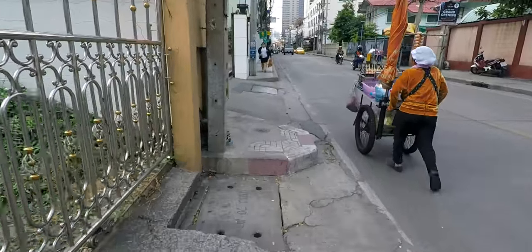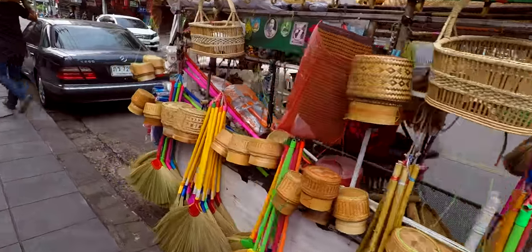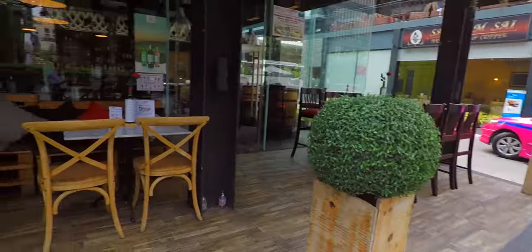There are tons of things to do, and it's right off of Soy 22. The best part? It's pet-friendly and a monthly rental, so if we don't like it, we can leave and explore a new area.